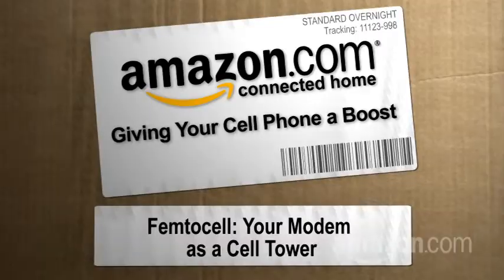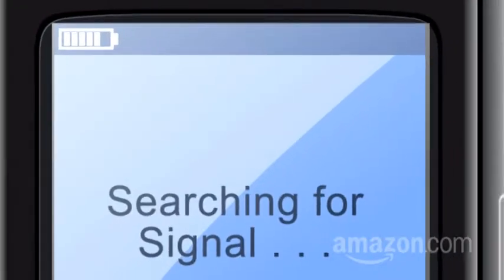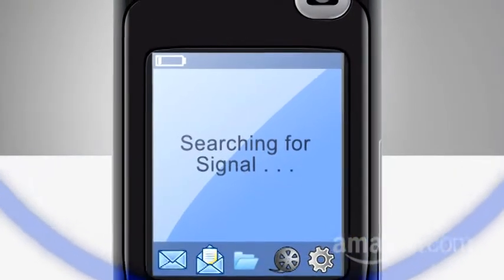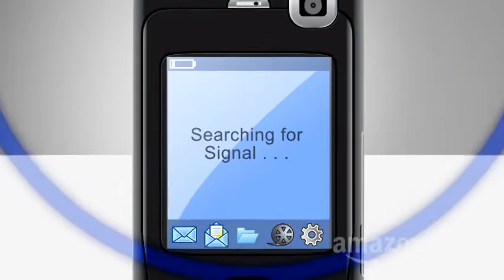Hi, I'm Paul Hockman for The New Simple on Amazon.com's Connected Home. Little-known fact: your cell phone's battery can drain fast in areas of bad reception, because the poor little bugger has to repeatedly send out bursts of radio energy to stay in touch with its mama tower. It's kind of touching, really.